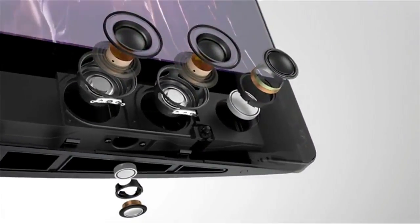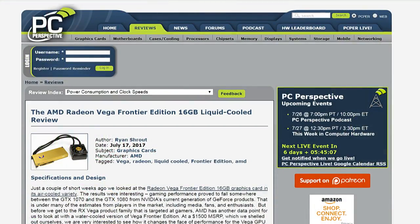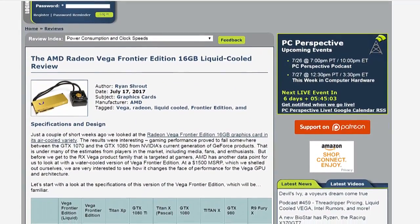Did you do the live benchmarking stream of AMD's liquid-cooled Vega Frontier Edition? We did not live stream it — I didn't expect a significant difference and knew I'd need to break testing over two days. Does liquid cooling double performance? No. The added gaming performance from the water-cooled variant compared to the air-cooled was more than I expected — somewhere around 10 to 14% across six different games.